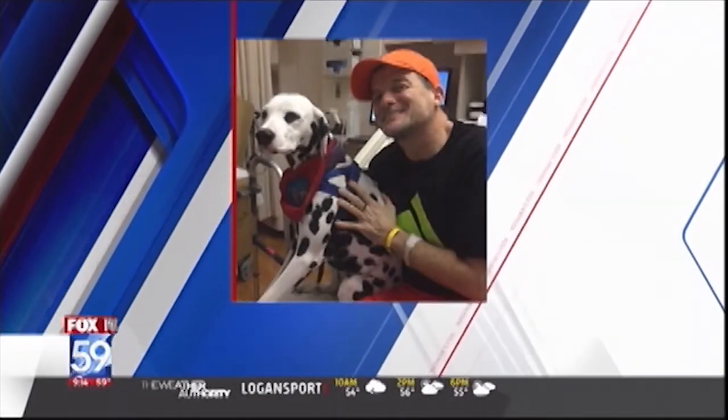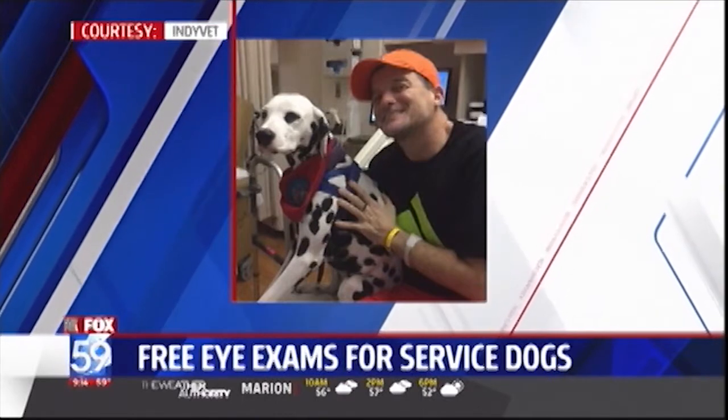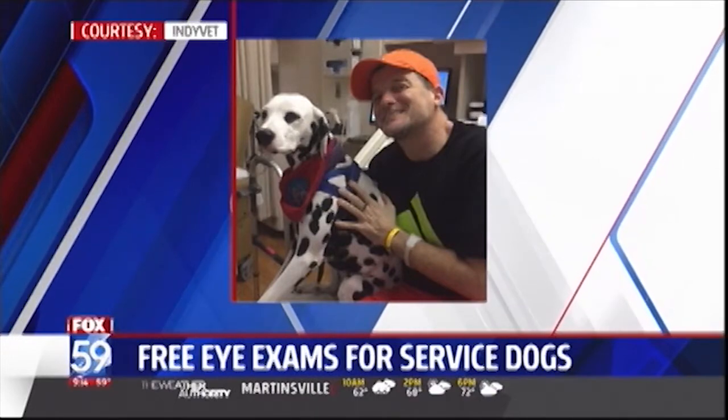Service dogs help people in so many ways, but if they start losing their eyesight it can affect their ability to perform their job. IndyVet is offering free eye exams in May. IndyVet's Dr. Heidi Klein is here along with Susan Taylor and her therapy dog Kiva to tell us a little bit more about this program.